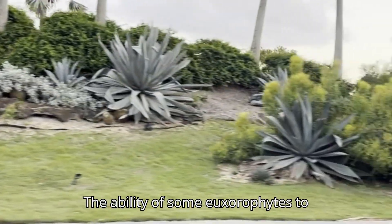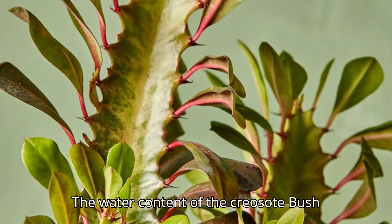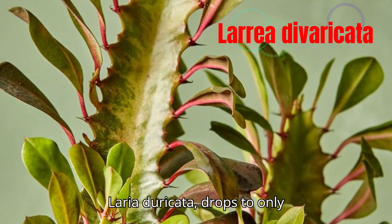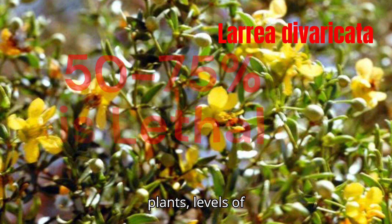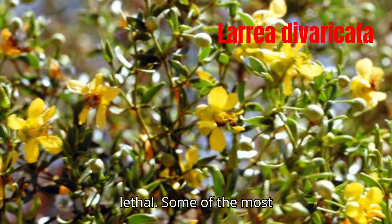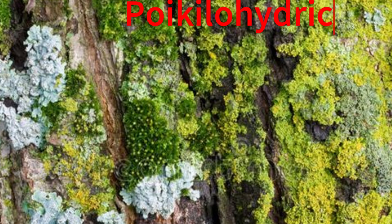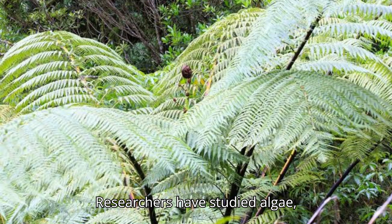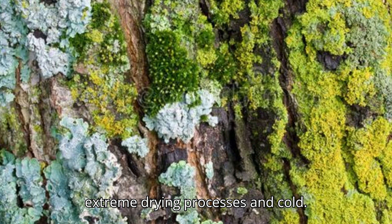The ability of some euxerophytes to endure drought is phenomenal. The water content of the creosote bush (Larrea divaricata) drops to only 30% of the final fresh weight before leaves die. With most plants, levels of 50–75% are lethal. Some of the most spectacular euxerophytes, called poikilohydric, are mosses and ferns. Researchers have studied algae, lichens, and mosses that can tolerate extreme drying processes and cold.